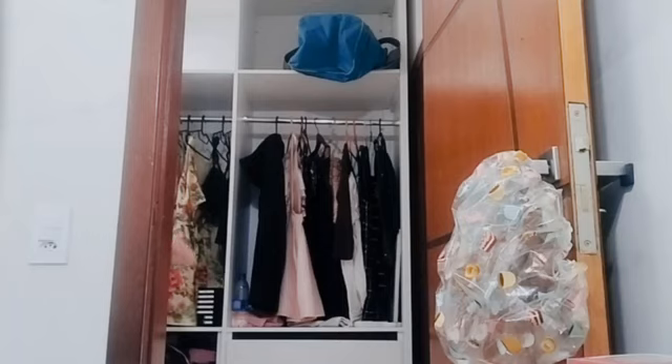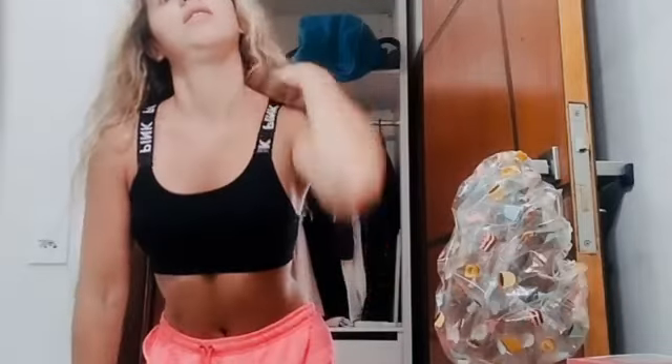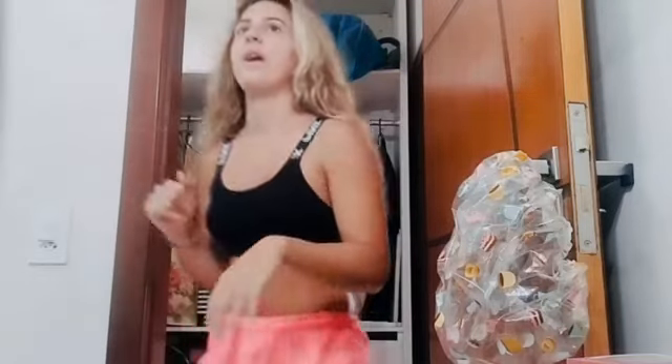I just need to adjust the bra because it has paddings on it. There you go. So this is the first one, and it says pink on it. I love it. And I'm going to try on the white one for you guys.